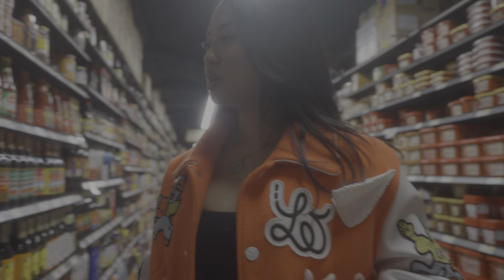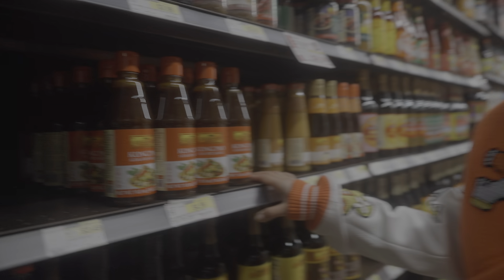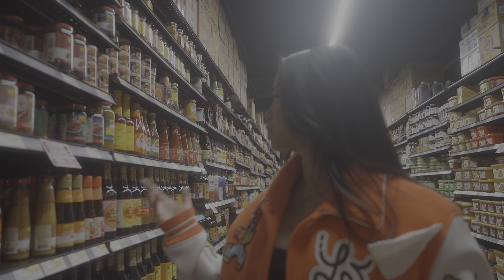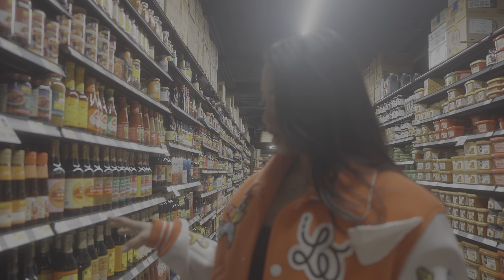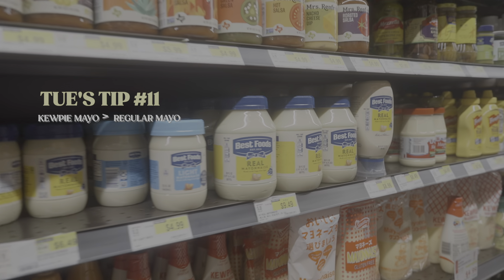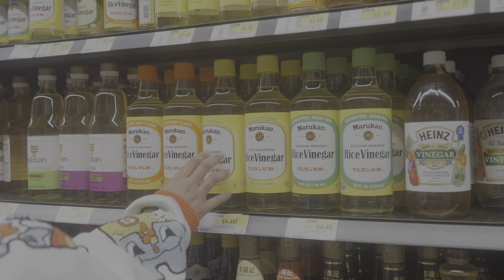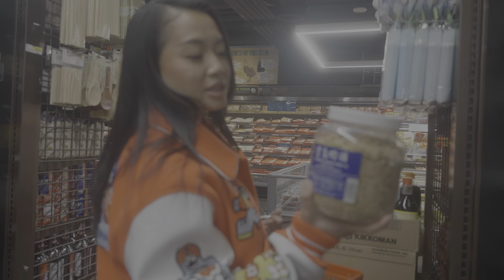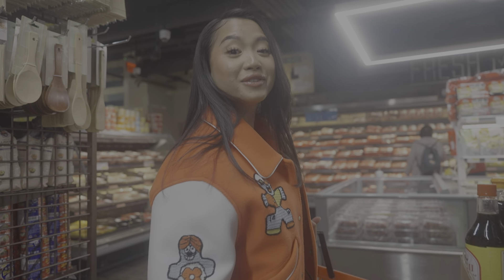Here we are at the sauce aisle. Lee Kum Kee is such an iconic brand — I buy a lot of their sauces, especially their hoisin sauce and soy sauce. They make really solid sauces, so Lee Kum Kee is a safe bet. If you have the option of Kewpie versus anything else, just pick Kewpie. I usually get this brand for rice vinegar. And if you've never tried pork floss, try it with rice first and then report back to me. It's really yummy — kind of like eating carpet, but flavorful carpet.